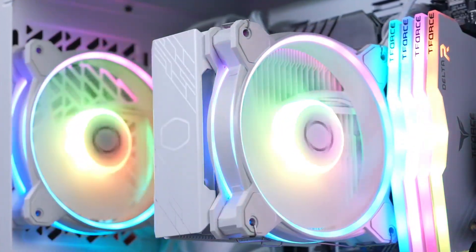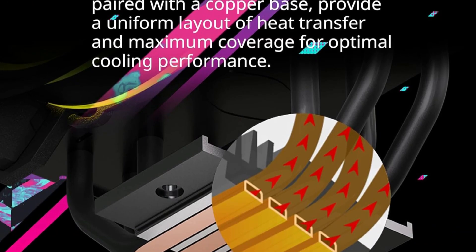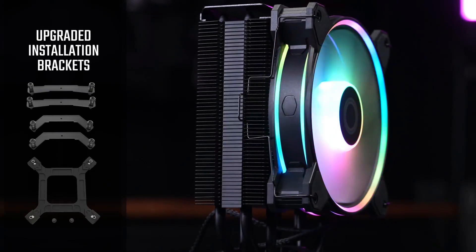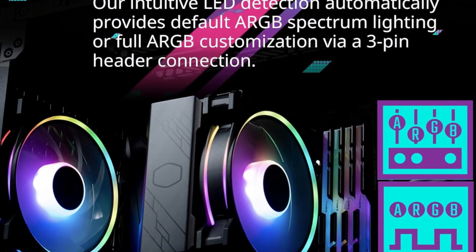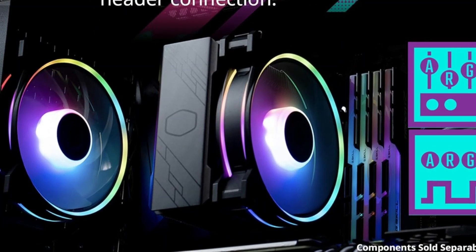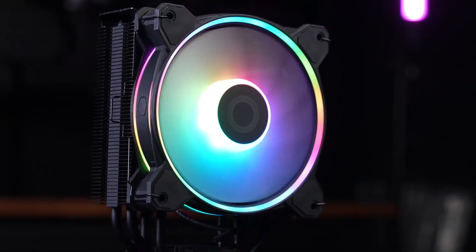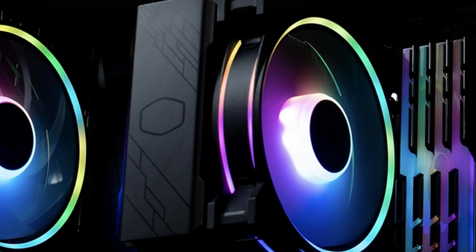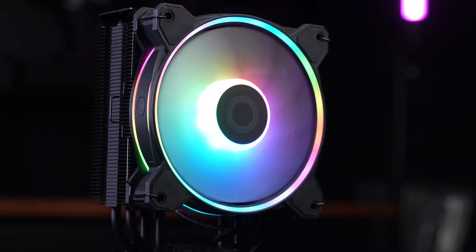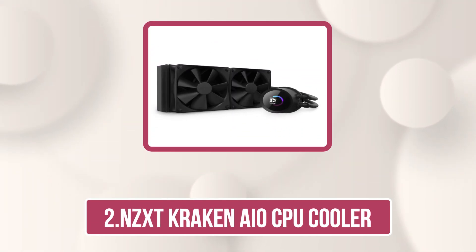Dual Loop ARGB rings, now 50% larger, provide bold, vibrant lighting to elevate your rig's style. With simplified brackets, installation on AM5 and LGA1851/1700 platforms is quick and hassle-free. Standing at 154mm, it fits comfortably in most mid- to full-tower cases, offering both versatility and top-tier performance. An ideal pick for users who want form, function, and flair in one cooling solution.